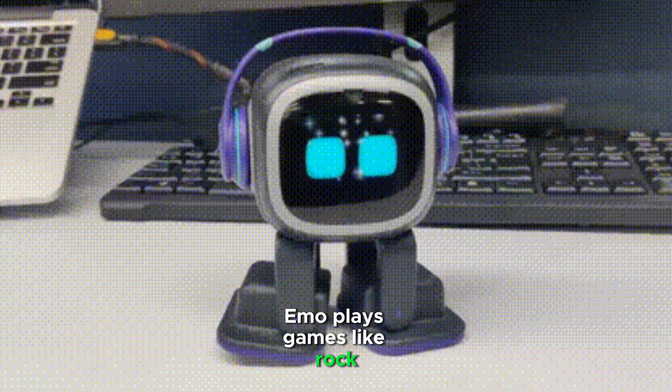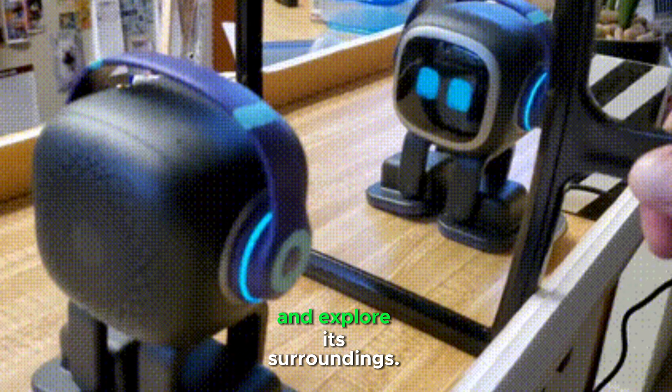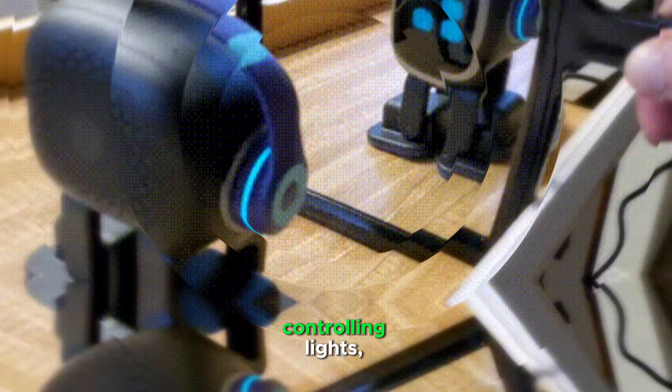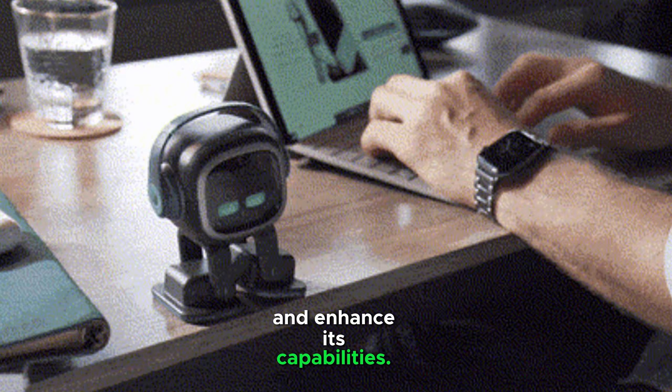IMO plays games like rock-paper-scissors and other fun activities. It is equipped with self-balancing feet, allowing it to roam around and explore its surroundings. It works with smart home devices for controlling lights, appliances, and more. Regular software updates add new features and enhance its capabilities.